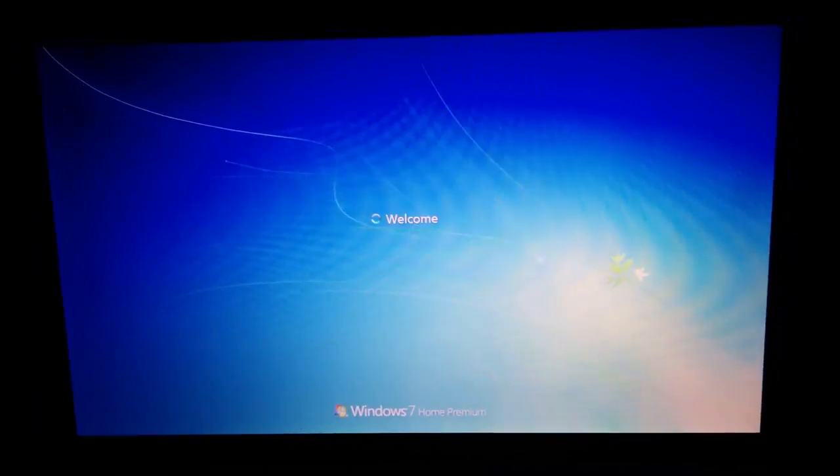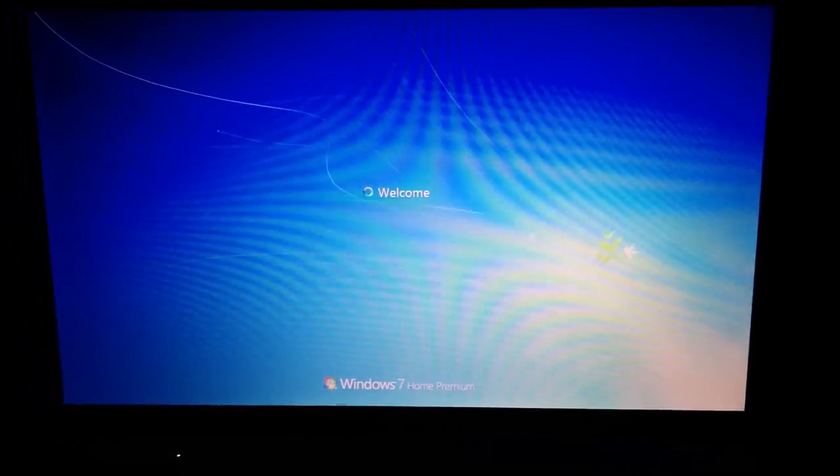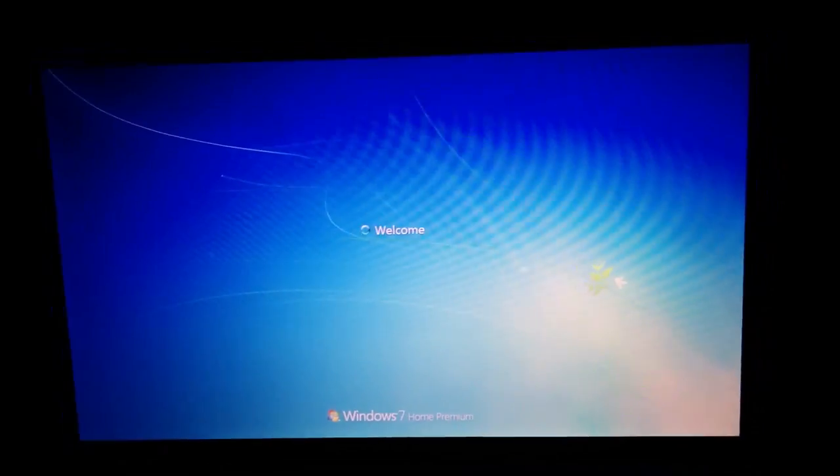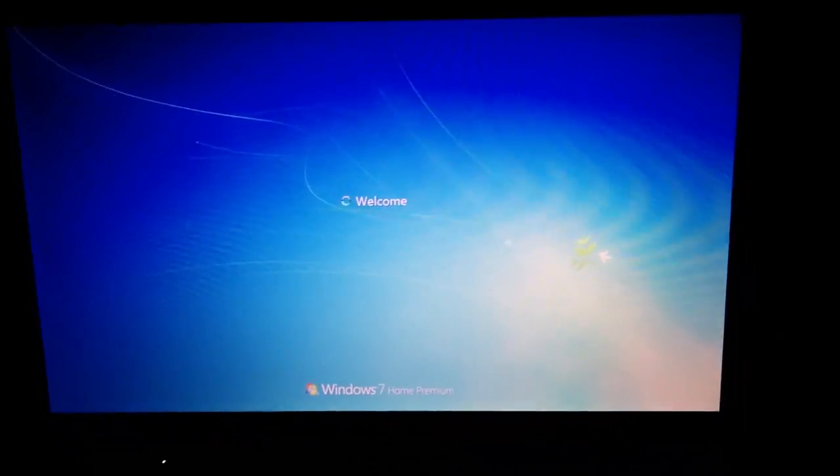Anyways, thanks for watching this video. I'll let you guys know what happens in the description. I thought I'd show this, and if any of you guys have experienced this, leave a comment. Because yesterday when I was doing this, I left the room and came back to a blue screen and freaked out.